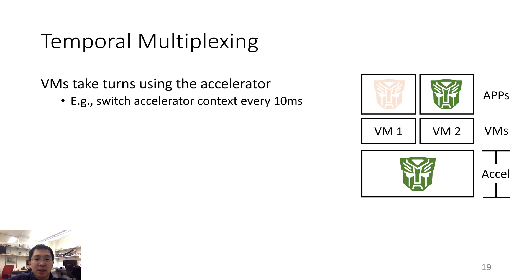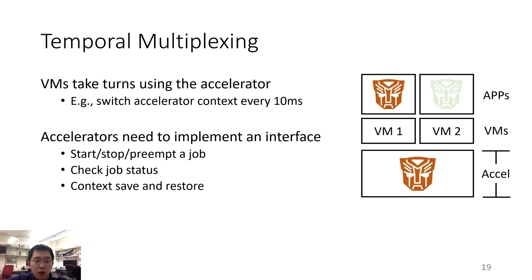Accelerators with Optimus can be temporally multiplexed as well. Different applications can take turns using the same virtual accelerator. For example, Optimus can have a context switch every 10ms and change to a different application to serve. Optimus only provides software support for temporal multiplexing and the accelerator still needs to implement a specific interface — including how to start, stop and preempt a job as well as how to check the status of a job. After receiving the preemption command, the accelerator needs to save and restore the context via the data plane.